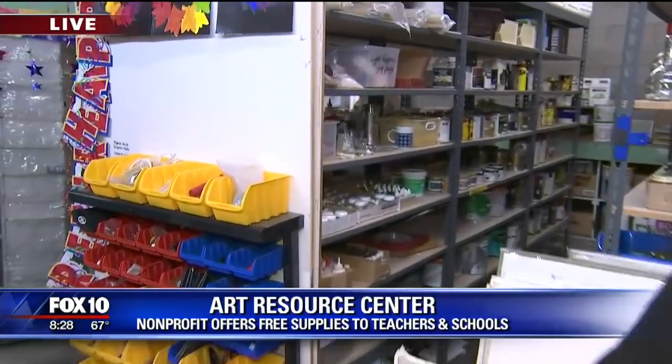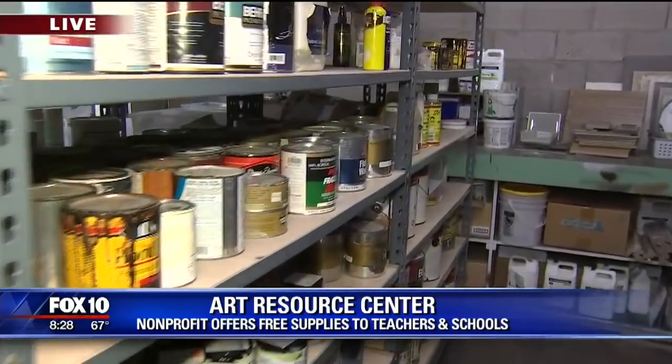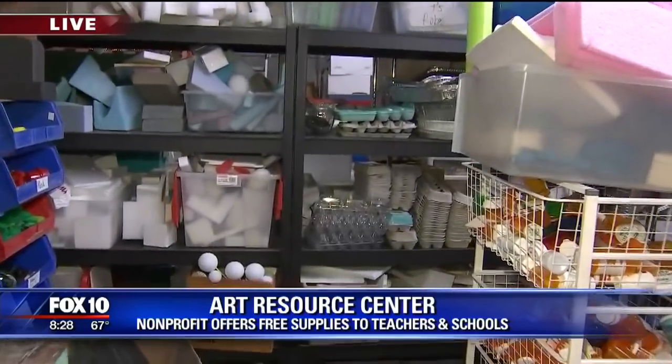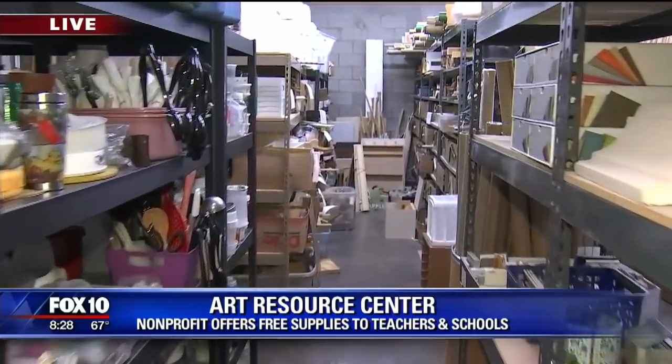So 15 years ago I decided to open the Art Resource Center to facilitate the arts in every area, and people come from all over the state of Arizona to get materials. Well, you are a sweetheart to do it. Your address quickly — 910 South Hohokum in Tempe. We've got to fly for the moment but more coming your way. There's so much more to show you too. We'll be back here at the Art Resource Center in a couple of minutes.